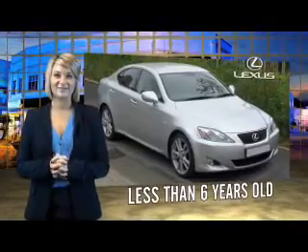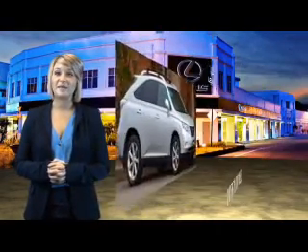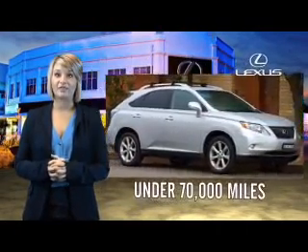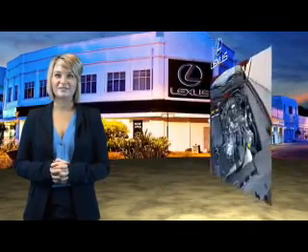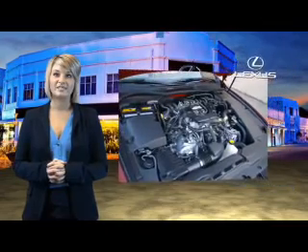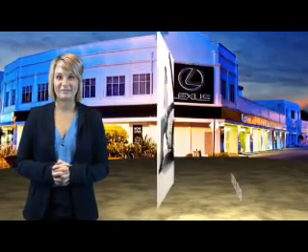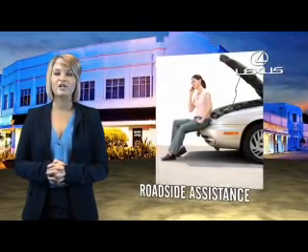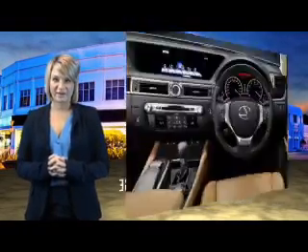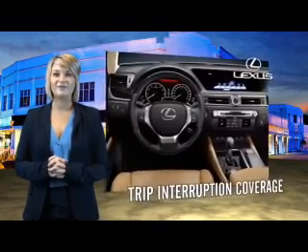Drive in class with our reconditioned, pre-owned Lexus. Each vehicle has been hand-selected and backed by a three-year, 100,000 total vehicle mile warranty. Our customers can drive away knowing their vehicle has passed a comprehensive 161-point inspection by a Lexus-trained technician, and the customer care benefits even include your first basic service free. You can own luxury and style with a certified pre-owned Lexus.